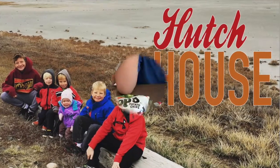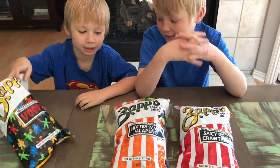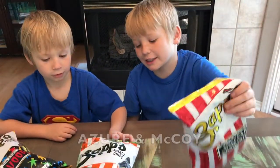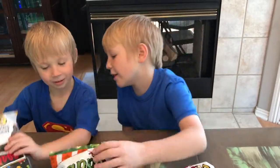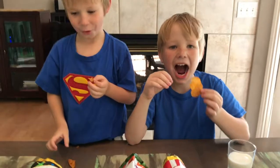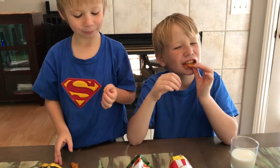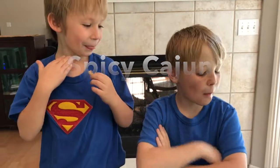Alright, we are going to do a hot chip challenge — Shelly's Spicy Cajun Crawtators. That is hot!